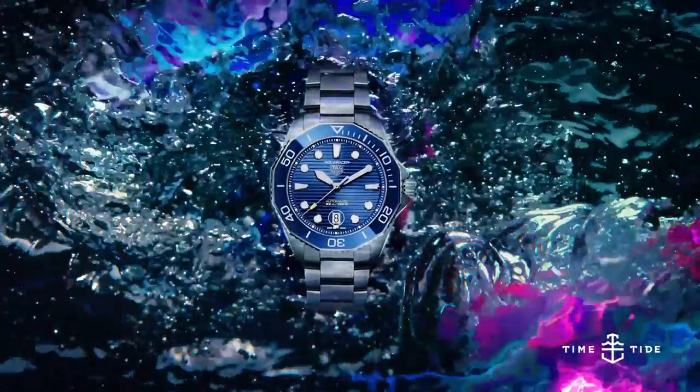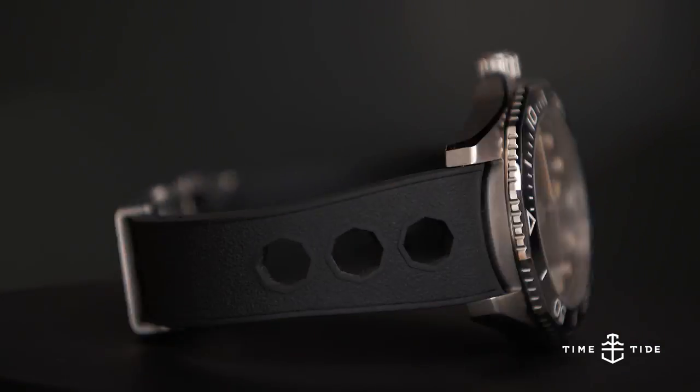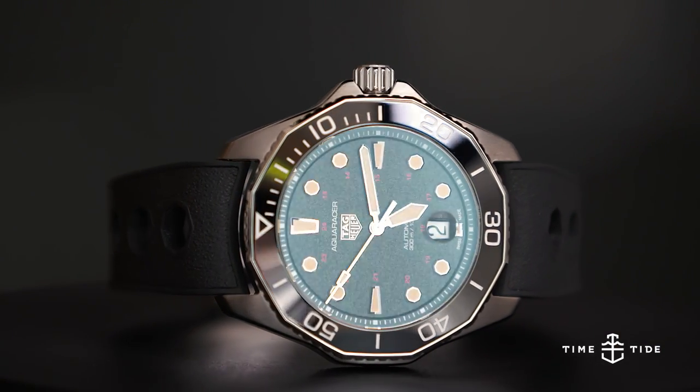Hello, it's your friends at Time and Tide, and today we are talking about the 14 differences between the new Tag Heuer Aquaracer and the old Tag Heuer Aquaracer from 2015. I can answer what I'm wearing today with my favourite of the new Aquaracers so far, the Reference 844 Limited Edition. That's on my wrist.